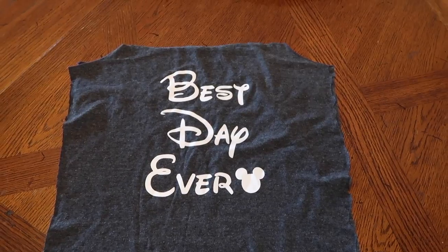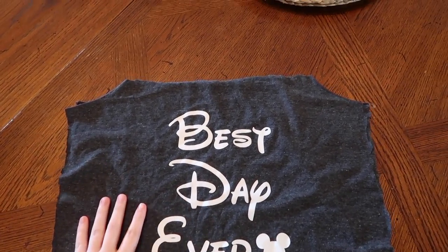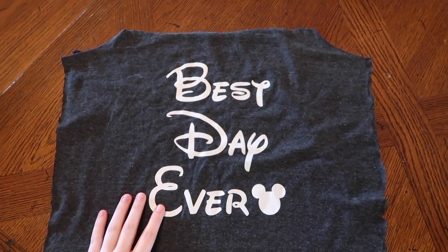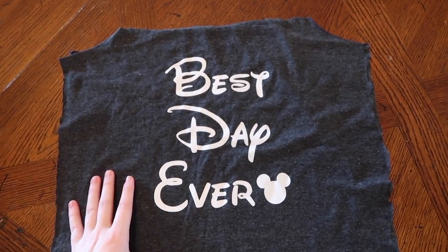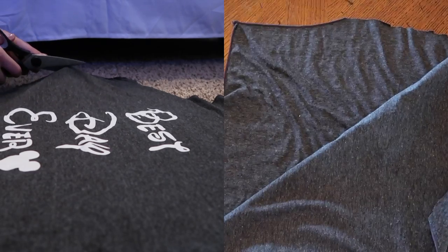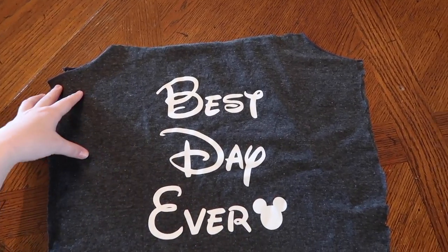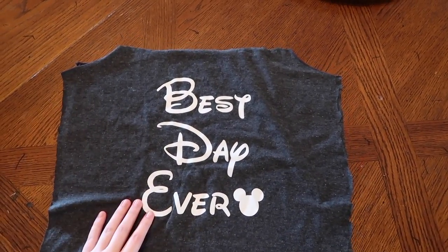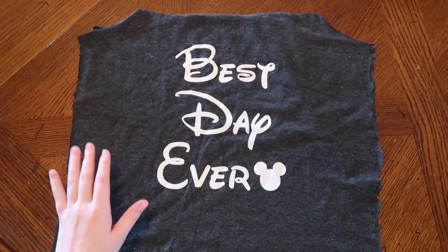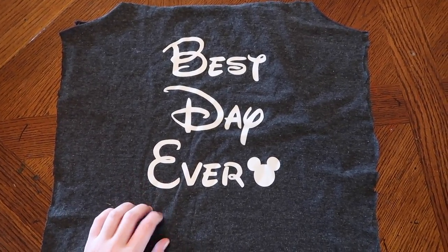I wanted to share this idea: basically this is the first tank top I wore to Disney, so it's sentimental because it was my first trip there. I love it, but I didn't think I was ever going to wear it again. So to use it in another way, I decided to make a pillow out of it. I cut the front and back of the tank top out, and we're going to sew up the edges and put a pillow inside so I can put it on my bed at my DCP apartment — a fun way to preserve an old shirt that won't take up space in your luggage.